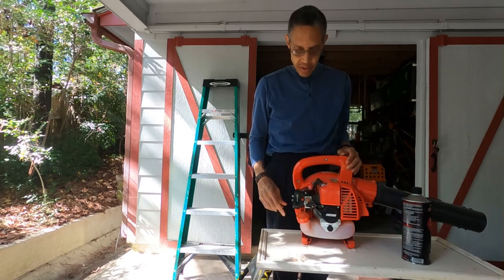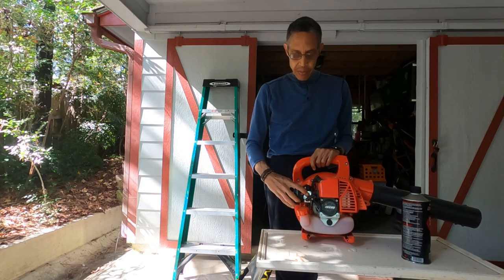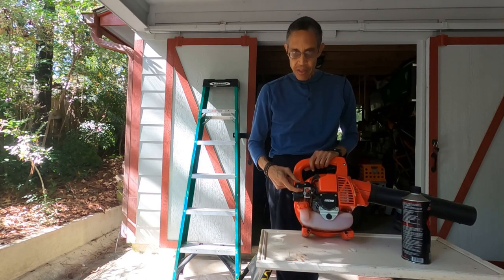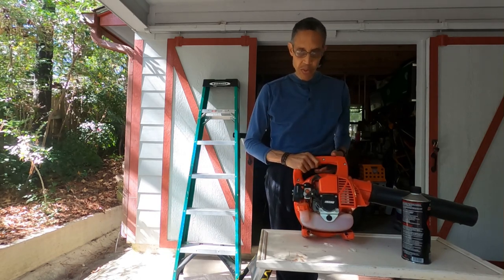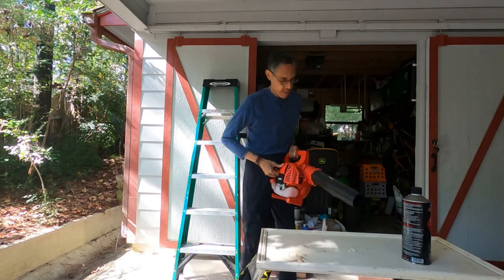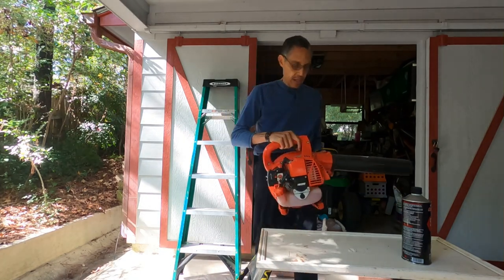This is the procedure to start this blower. I have to push this switch to the on position. There's a primer bulb — if you saw the video I did with the weed eater, it's the same principle. I press this bulb until it fills with fuel. This has a carburetor in it; I need to flip this lever and push it up for a cold start. Then I need to pull this rope, and it may take a few pulls, and the blower should start. Let me show you how that works — and that's how you start the blower.